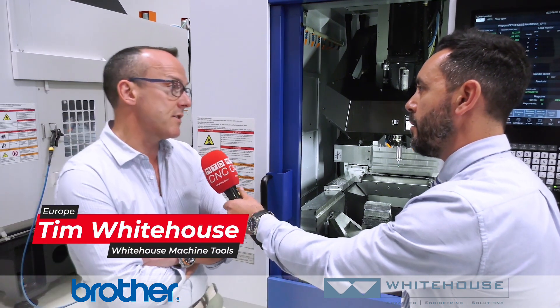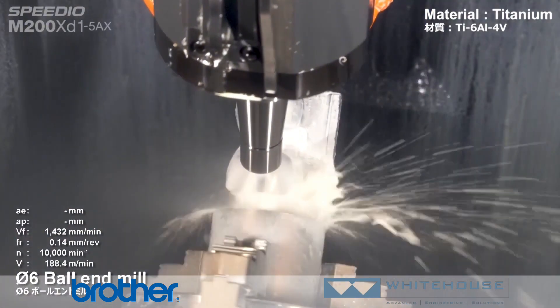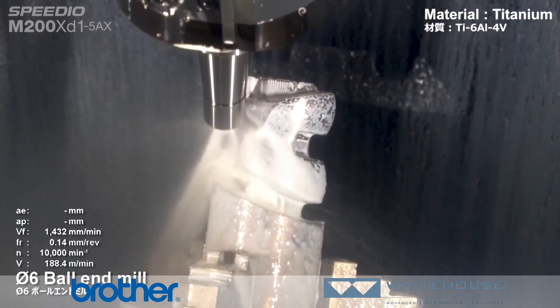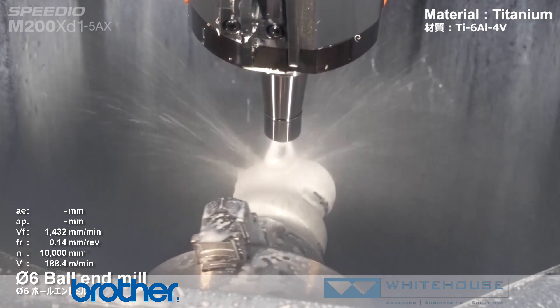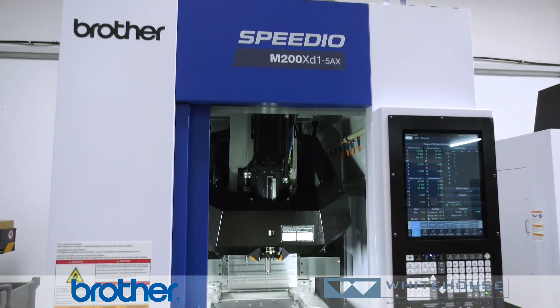We've had this MX series — their multitasking machine — for some time now and it's proven popular because we've got mill-turn capability and 5th axis positional within a compact footprint and at an affordable price compared to more conventional mill-turn machines.